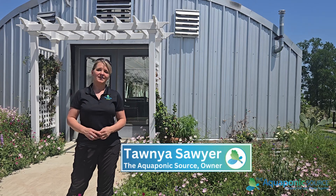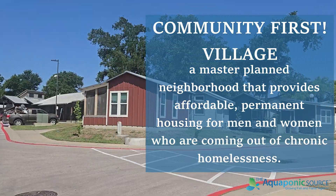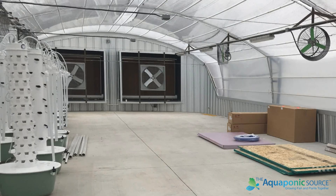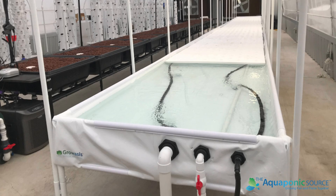Hi, I'm Tanya with The Aquaponic Source and I'm so excited today to be here in Austin, Texas at Mobile Loaves and Fishes Community First Village. This project got started in 2021 with the idea that Genesis Gardens could provide local, community, nutritious food, and the Aquaponic Greenhouse was an extension of that particular project.